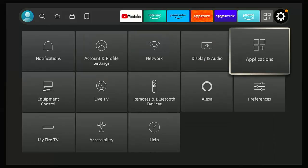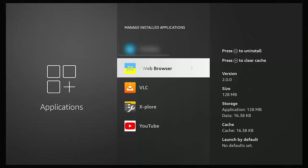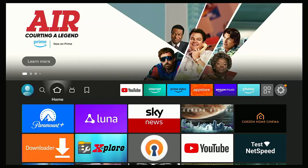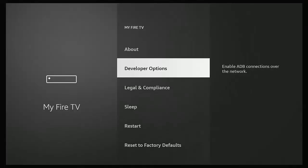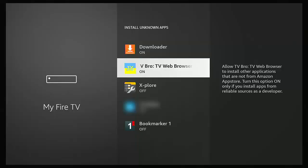Press the home button on the remote to go back to the main screen. Go across to the Settings cog, go down to Applications, press the middle button, go down to Manage Installed Applications, and find TV Bro — it's sorted alphabetically. Select TV Bro Web Browser with the middle button, go into Permissions, and make sure Storage is set to Allow. At the moment it says Deny, so highlight Storage, press the middle button, and it changes to Allow — otherwise you won't be able to download anything.